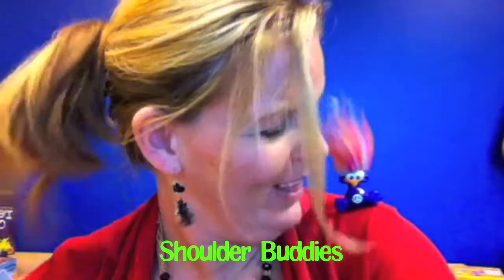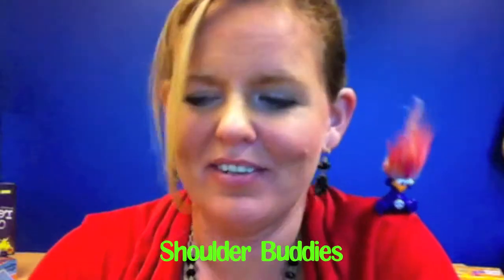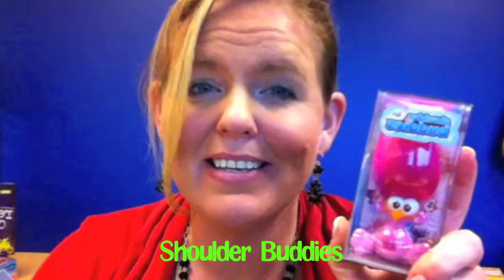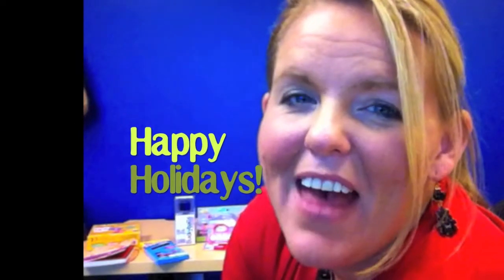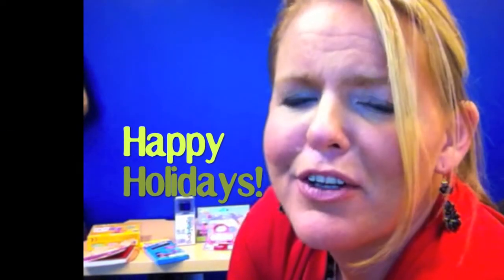And I totally can't forget this little guy. He's my shoulder buddy. I love him. It comes with a little magnet underneath and you can stick them on there. In a box like this, five dollars — that's it. And they're cute. That's your stocking stuffers. Happy holidays!